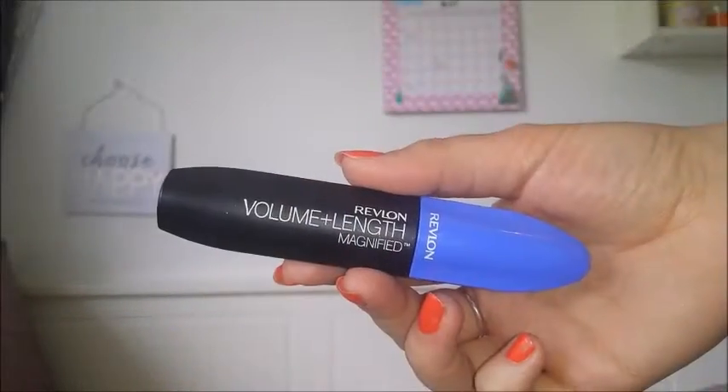For mascara, I wanted to use the Revlon Volume and Length Magnified Mascara, which I got in my May Glossy Box. This mascara is really, really nice. The only thing I would say is that I have to apply quite a lot to see some volume and length, because I like my eyelashes to be quite long, so I do find I have to apply quite a few coats — but saying that, it is a really good mascara.